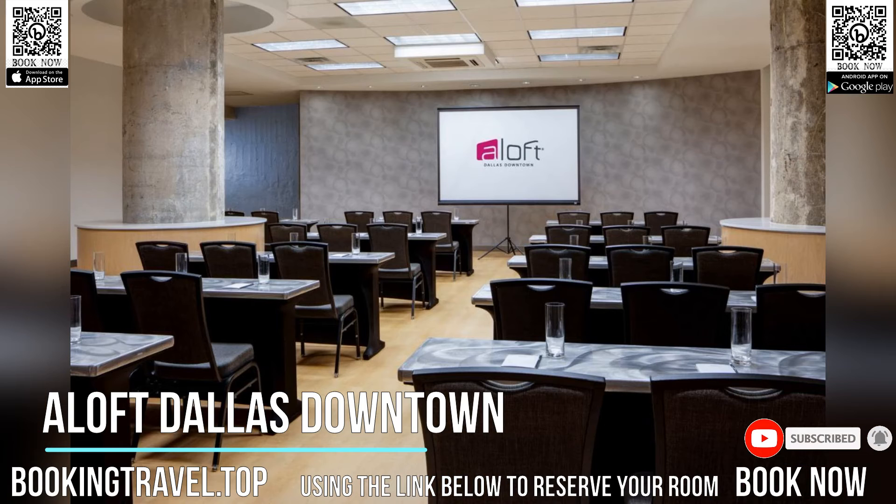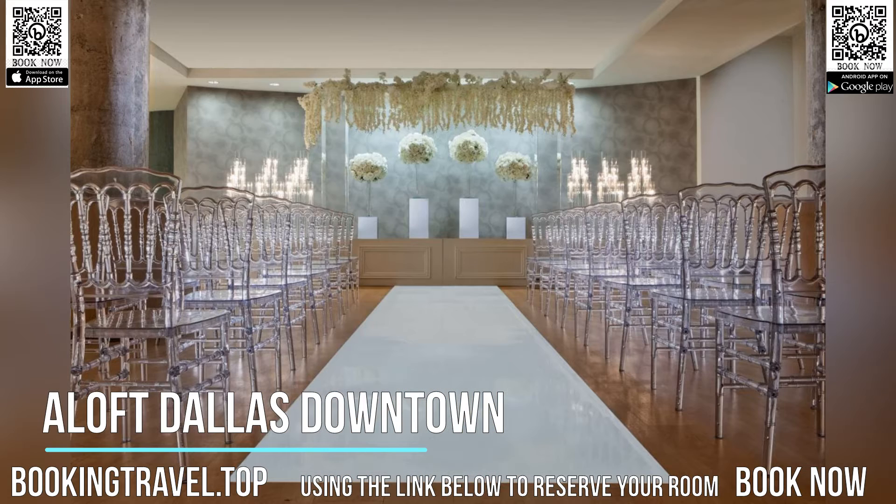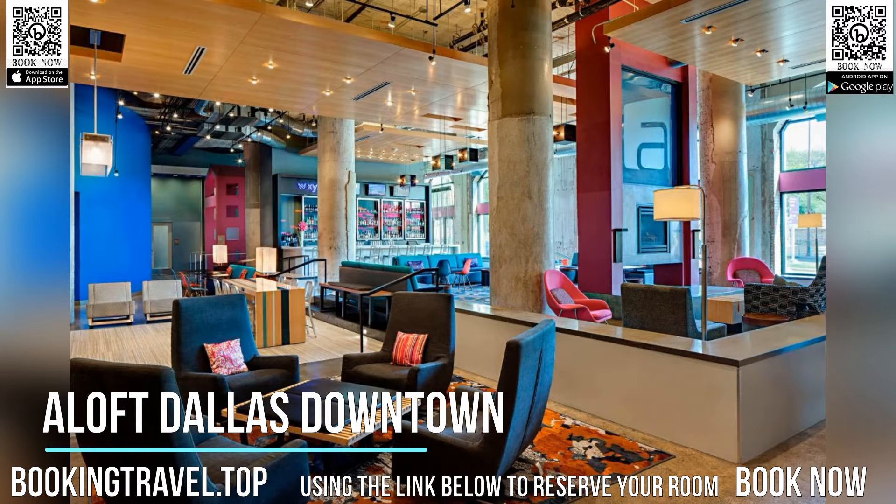Guest rooms include 42-inch flat-screen cable TVs and free Wi-Fi. The rooms at Aloft Dallas Downtown include 14-foot ceilings. Each room is furnished with a refrigerator and a seating area.